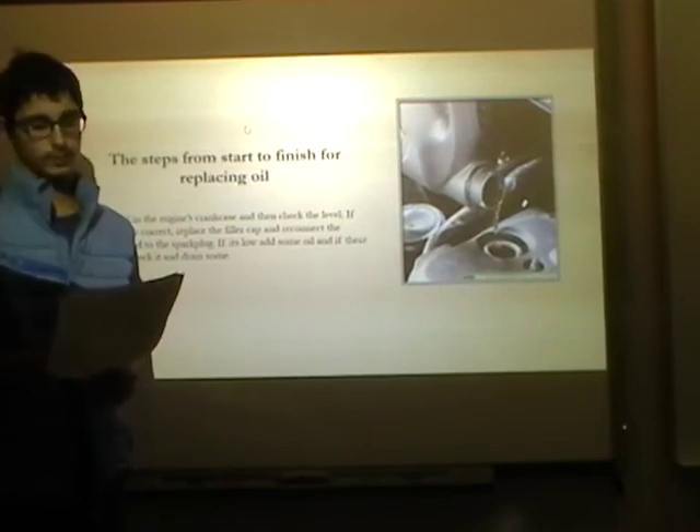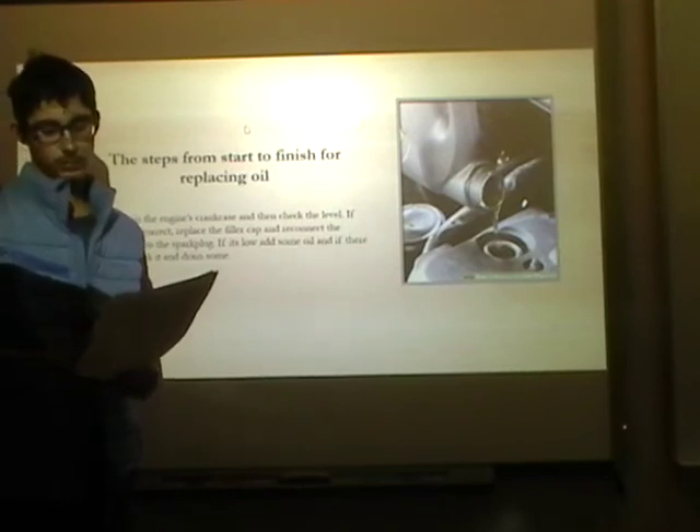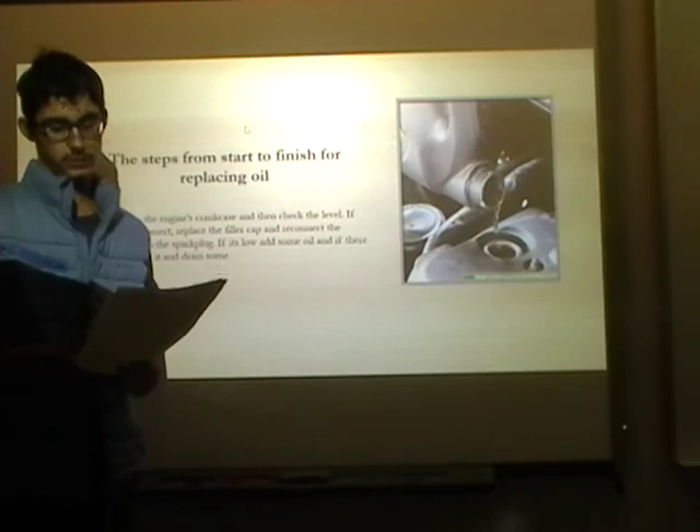If the oil level is correct, replace the filler cap and reconnect the spark plug lead to the spark plug. If it's low, add some oil, and if there's too much, drain some out.